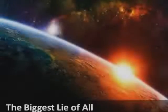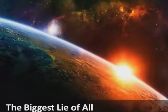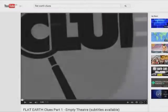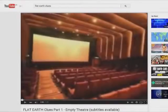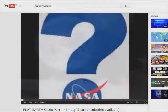Before we examine Antarctica, I'd like to take a look at flights in the Southern Hemisphere. This information came to me through Mark Sargent and his flat Earth clues. A lot of people say Mark is a shill — I communicated with him over email and he seemed like a decent bloke. His flat Earth clues were very well done and I got a lot out of them, so thank you Mark.